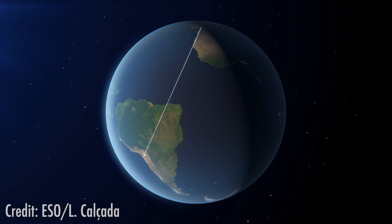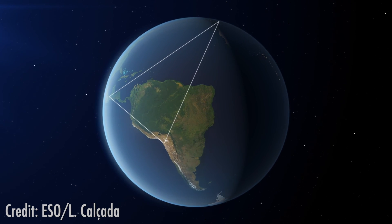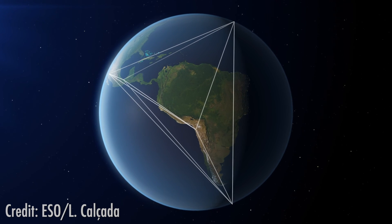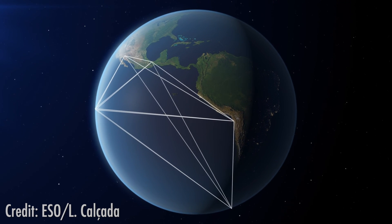What you are seeing while viewing the image is not the black hole itself, because that is not visible. Rather, you are seeing the massive amount of glowing gas which surrounds the object in a ring-like structure, due to the gravity of the supermassive black hole.